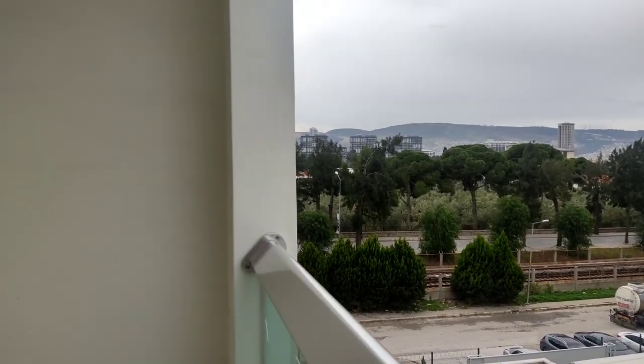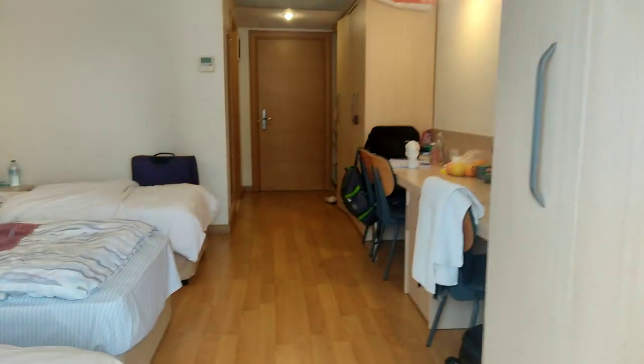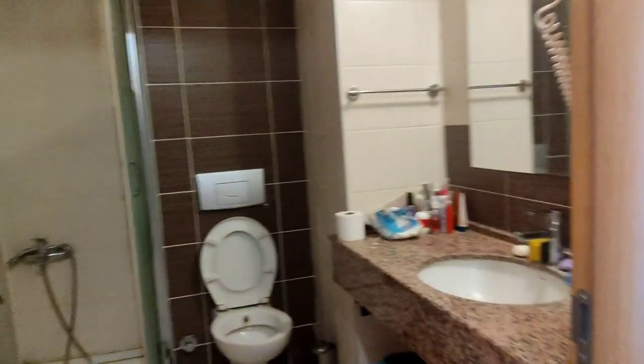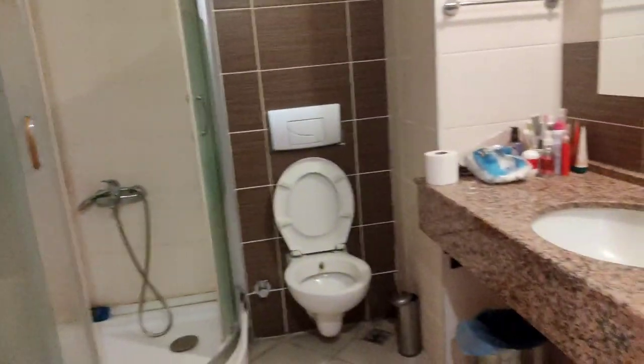It's a nice and clean dorm overall, but we don't have a kitchen to cook. Let me show you the washroom — they have attached washrooms with each room. This is Yukşeles Residence in Bornova, and they also have single and twin-seater rooms with attached washrooms.